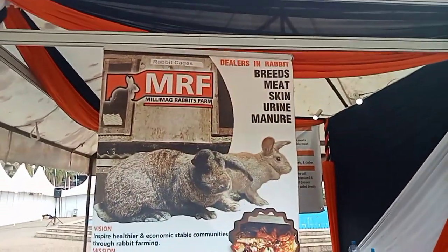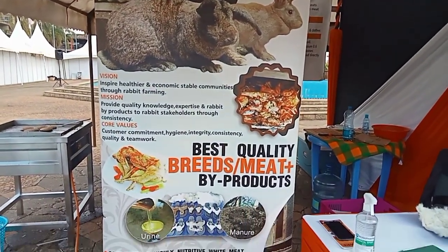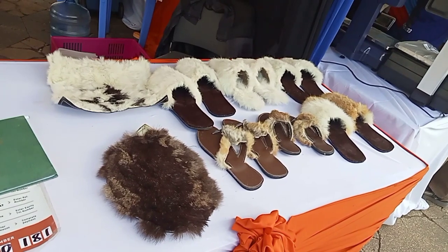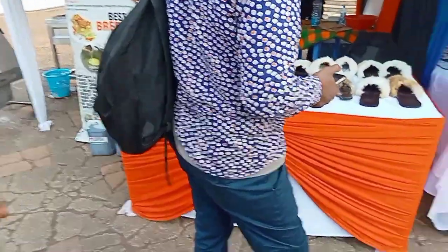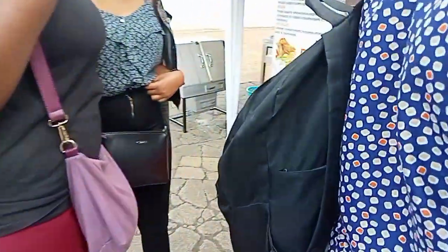We also got the chance to learn that the rabbit skin is used to make a variety of products. The rabbit's urine can also be used as manure since it improves the soil structure. As you can see, these beautiful sandals are made of rabbit skin — they are so smooth in texture and so comfortable when you wear them.